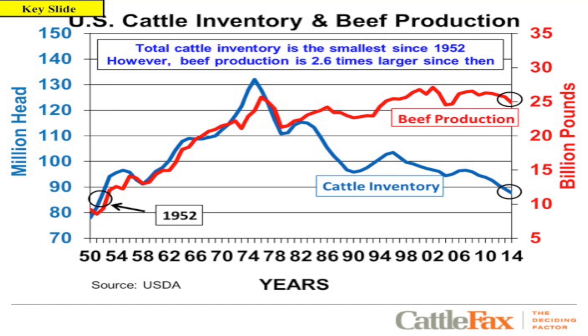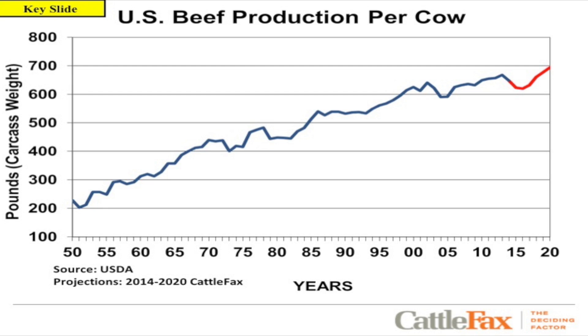However, our beef production is 2.6 times larger than it was then. We're able to produce more beef with less animals, helping reduce our carbon footprint. This slide discusses U.S. beef production per cow. Back in 1950, carcass weight was just a little over 200 pounds. Moving into 2015 and today, we're looking at carcass weight well over 700 pounds on average per cow — a considerable increase in production over time.